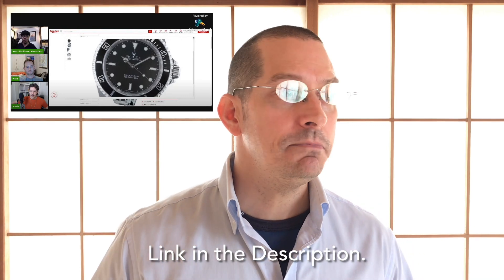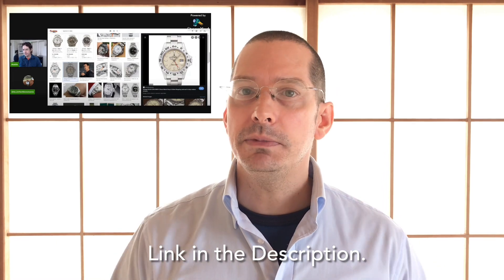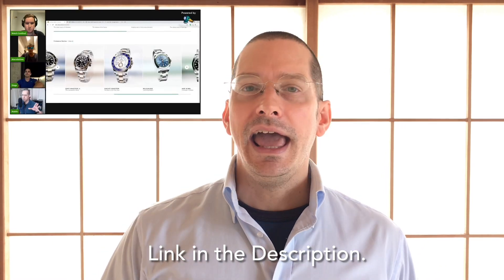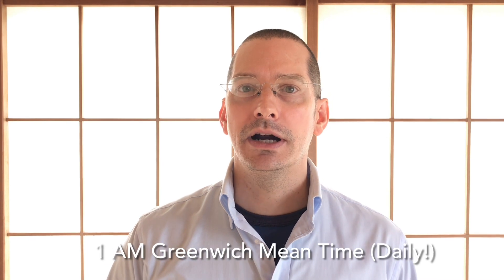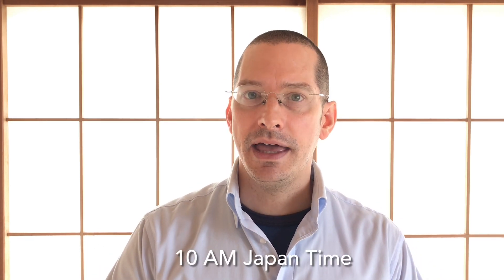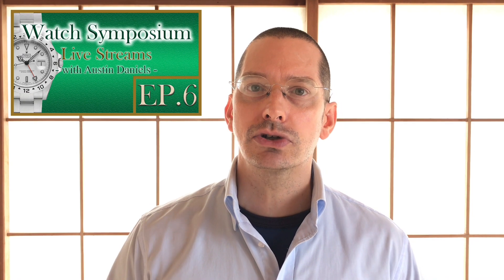See you next time. I want to invite you to Watch Symposium live streams — daily live streams. We've been doing one every day and I invite you to join. You can jump on, talk to me, and interact in the chat. They're every day at 1 AM GMT. If you're in Japan, that's 10 AM. On the East Coast of the States, that's 9 PM. On the West Coast, that's 6 PM. They're happening daily — come on over. I'll put a link in the description to some past live streams.